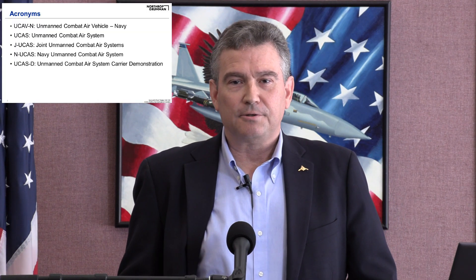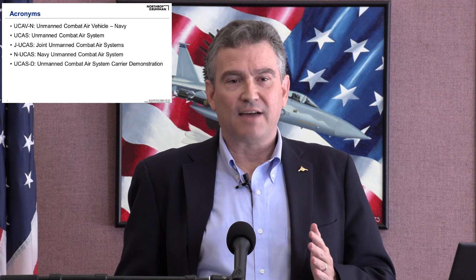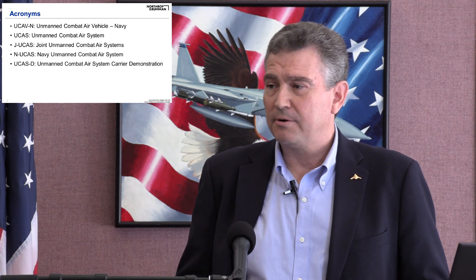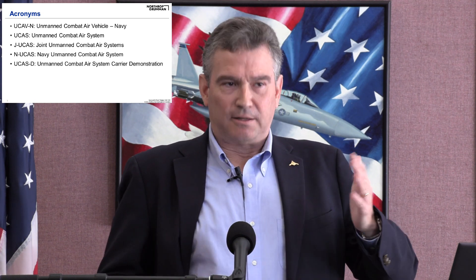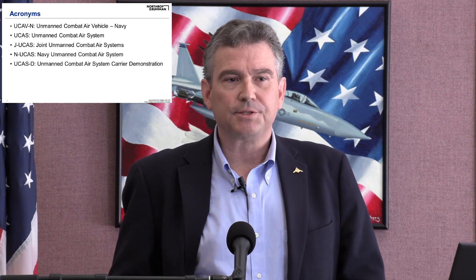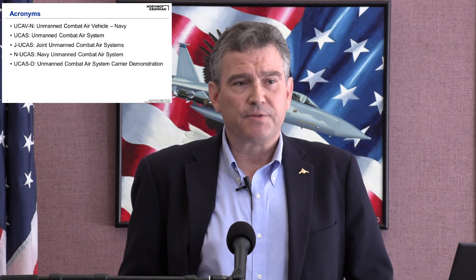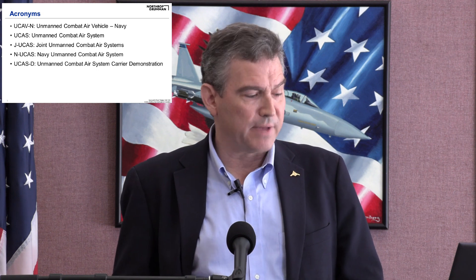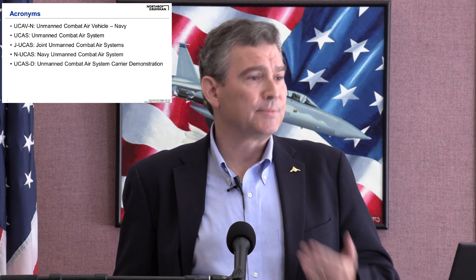Before we begin, I'd like to go over some acronyms — aerospace is full of them. UCAV-N is the Navy Unmanned Combat Air Vehicle. UCAS, Unmanned Combat Air System, is important because these are systems that include an air system, a ground system, supportability, data links, and infrastructure — not just the airplane. The program then transitioned to JUCAS, Joint Unmanned Combat Air Systems, where the Navy and Air Force developed technologies in partnership. Later, the Navy went on their own with the Navy UCAS program, and finally the UCAS-D, the demonstration system that went to the carrier and demonstrated autonomous aerial refueling.